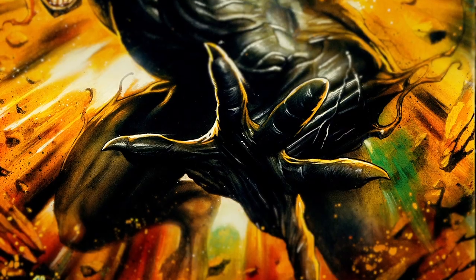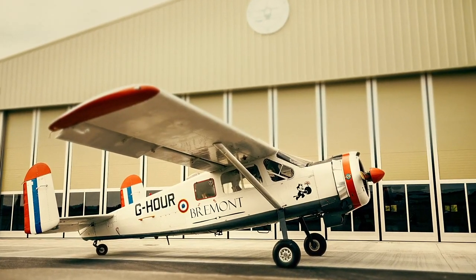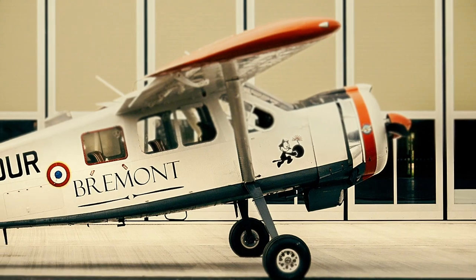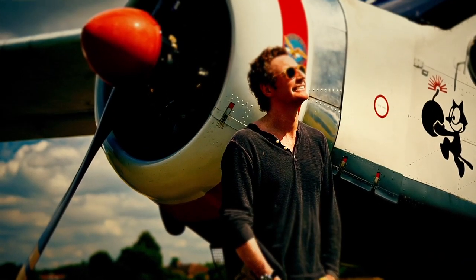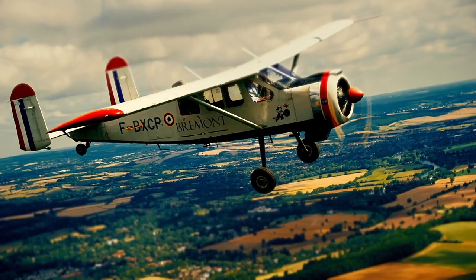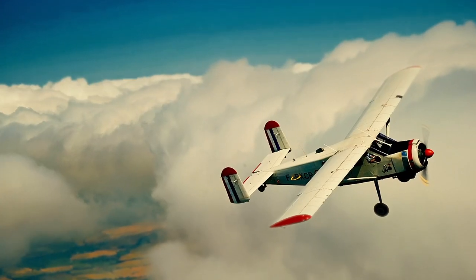I'm Eddie Granov, and I'm an illustrator and designer. I do a lot of Marvel comic work. I'm here today painting an old 1950s Broussard ex-French military airplane that belongs to Bremont. It's an integral part of the story of the company — we call it the Bremont Bus because it honestly does ship a lot of stuff around and is a good old workhorse.